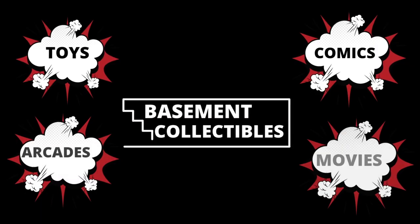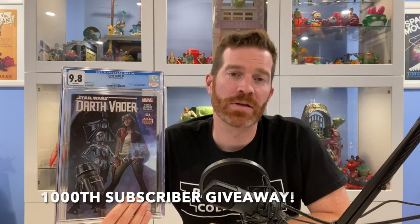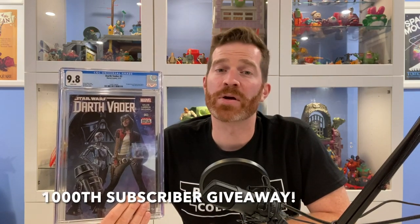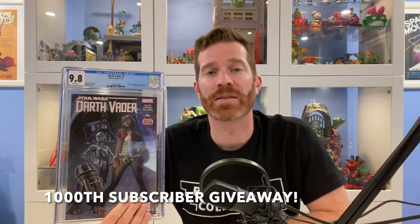Well, look who came back. If you like round two of unboxings, please leave a like while the intro plays. To be entered to win this CGC 9.8 Darth Vader number three — the first appearance of Dr. Aphra — all you have to do is be subscribed to my channel, comment and like in any of my videos. How's it going, everyone? My name is Jordan, and welcome to Basement Collectibles. If you like CGC unboxings, toys, movies, and arcades, please consider subscribing to my channel for more great content.